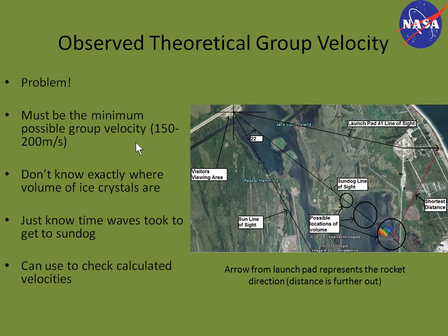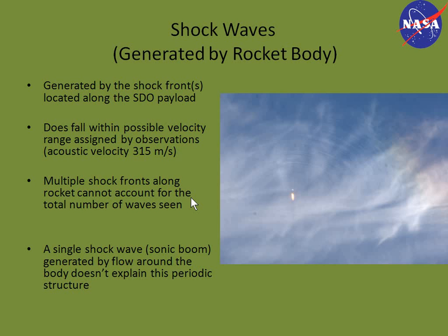So we can use this theoretical velocity — between 150 and 200 meters per second — to compare against calculated velocities for the wave types we considered. The first type, shock waves generated by the rocket body, would be generated by the shock fronts located along the SDO payload. These waves do fall within the possible velocity range, because the acoustic velocity at that altitude is around 315 meters per second. However, certain features on the rocket would develop only a certain number of shock fronts, and these multiple shock fronts cannot account for the total number of waves seen — there are many, many waves — so that's not a good explanation.